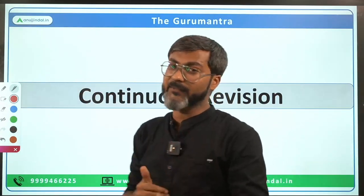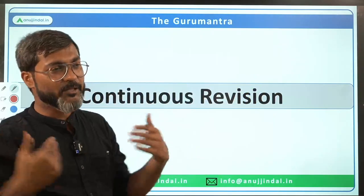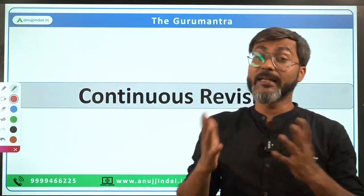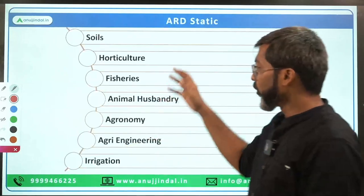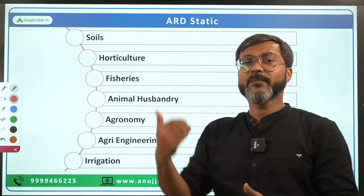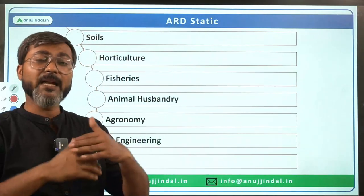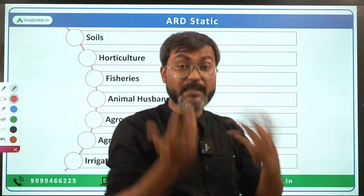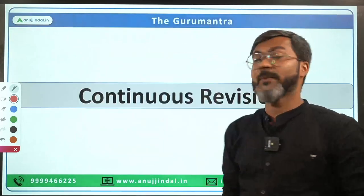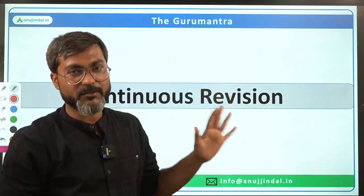If you don't continuously revise after doing all this, there is no benefit. If you read something today, you will forget it in 2–3 days. In current affairs, there are no concepts — you have to remember facts. So continuous revision is absolutely necessary; without it, there is no use in doing all these things.